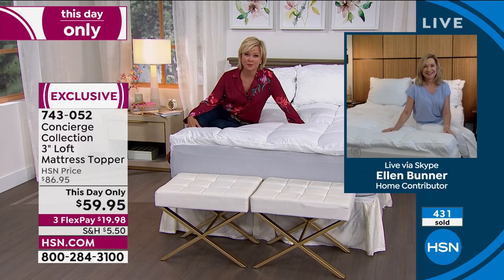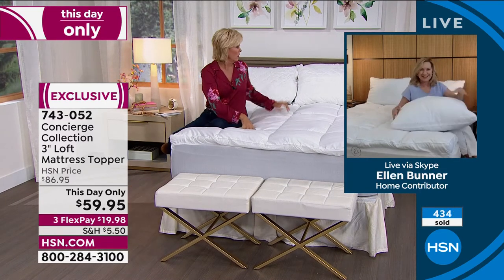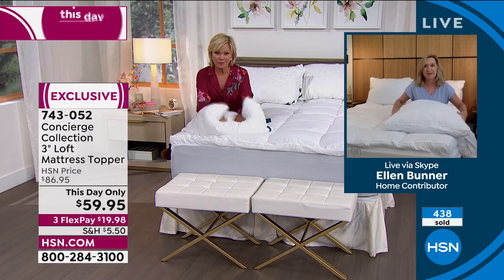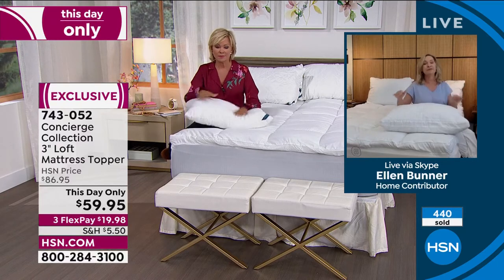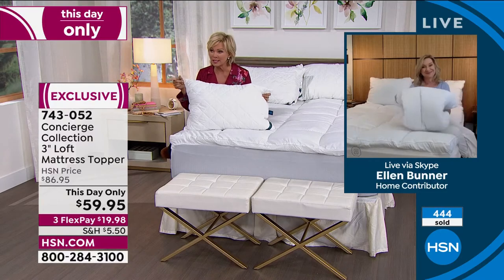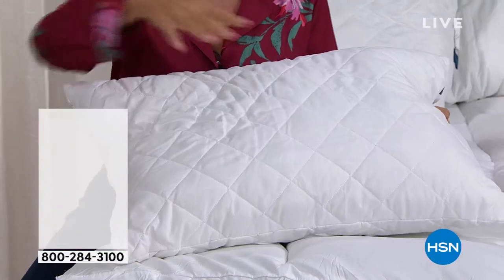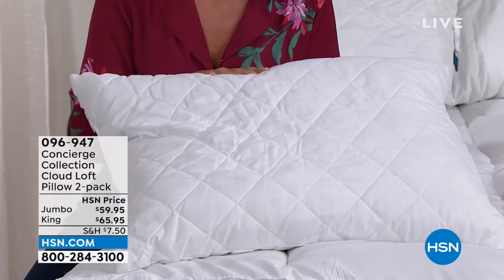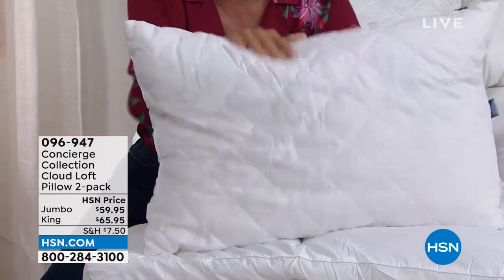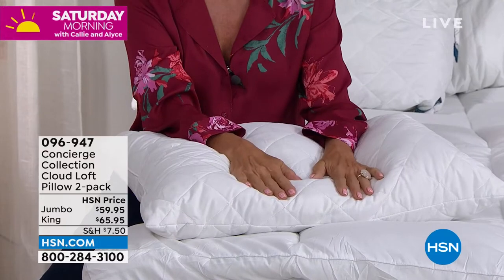Thank you for joining us. Don't forget your pillows — we have pillows today too. They're quilted, washable, microfiber, medium fill — a real universal. It's a set of two. The item number for the topper is 743052. The pillows are also available in jumbo or king, item 96947. Having fresh pillows in and of itself makes you sleep a whole lot better.